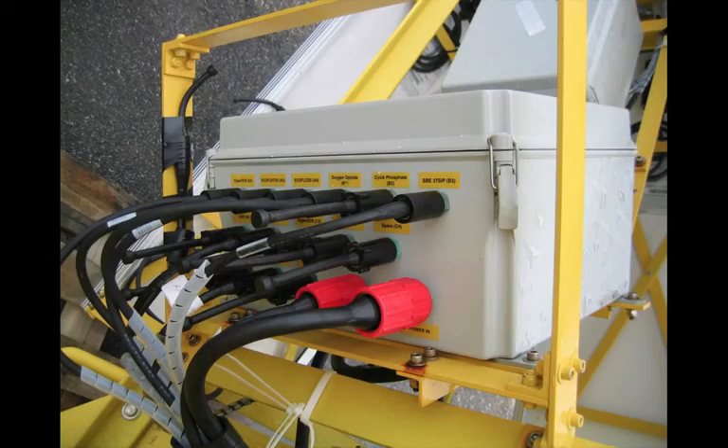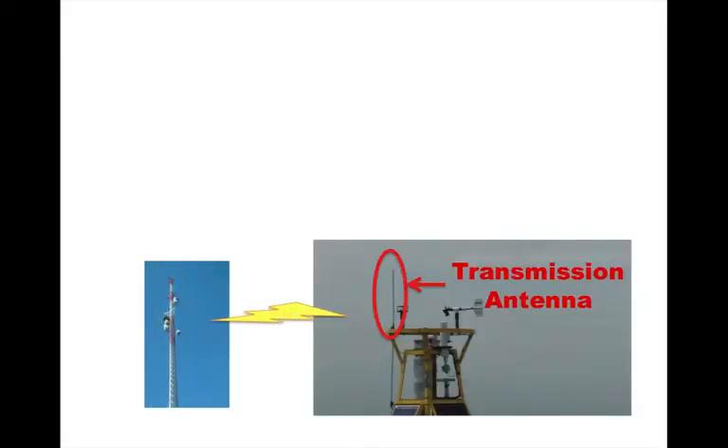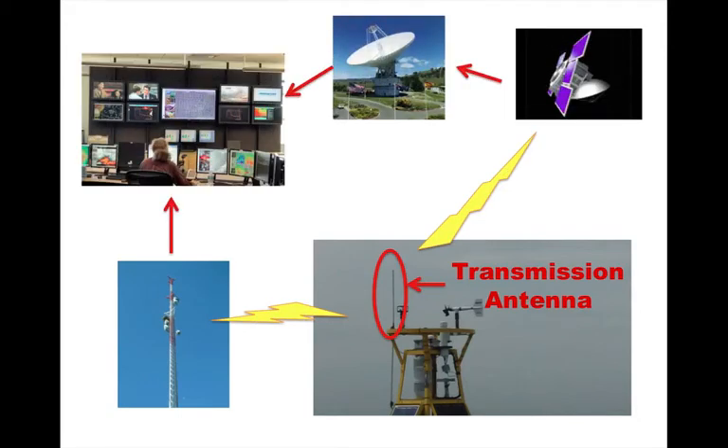An onboard computer system in the hull controls data collection by the sensors as well as storage and transmission of data. Buoys transmit data to land locations by either radio or cell phone towers, satellite, or sometimes a combination of one or more of these methods.